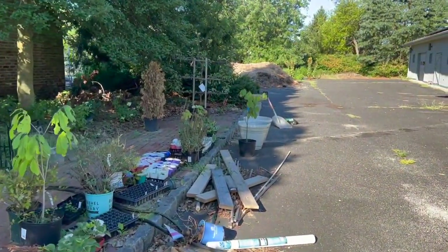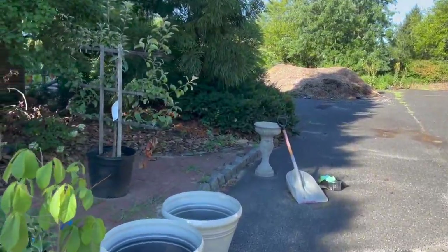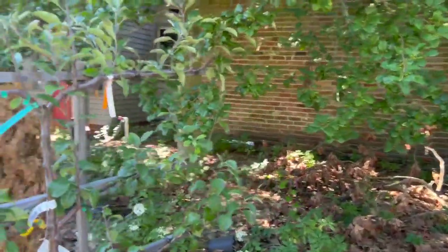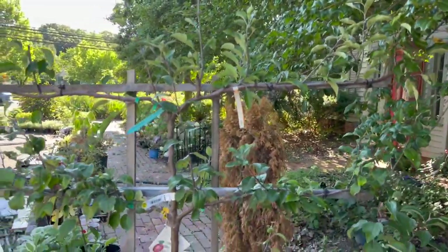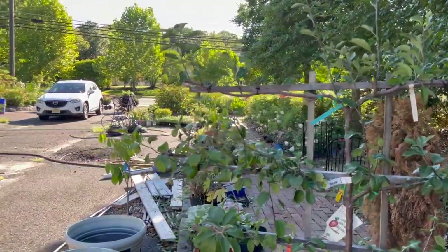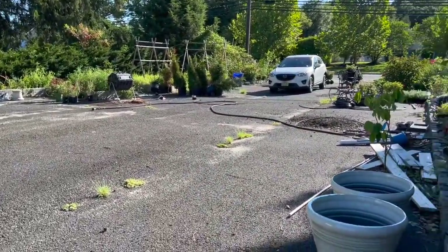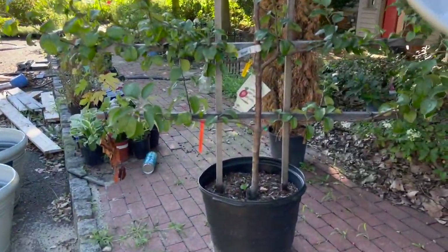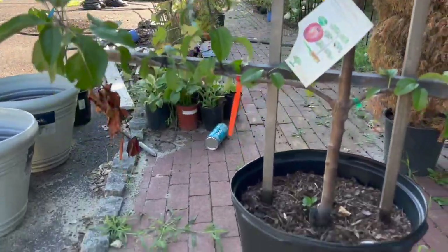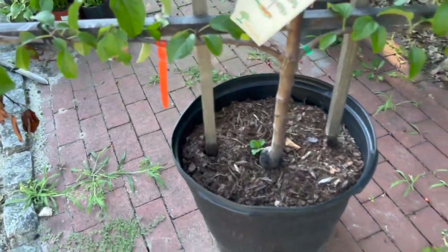I bought some big containers for the pawpaw trees — that's not their final resting place, just for now since they've been in the cans too long. And last but not least, this is my espalier apple tree. I'm going to put it in a giant — wait, I see a spotted lantern fly. Let me get it. I got it! Okay, that's dead.